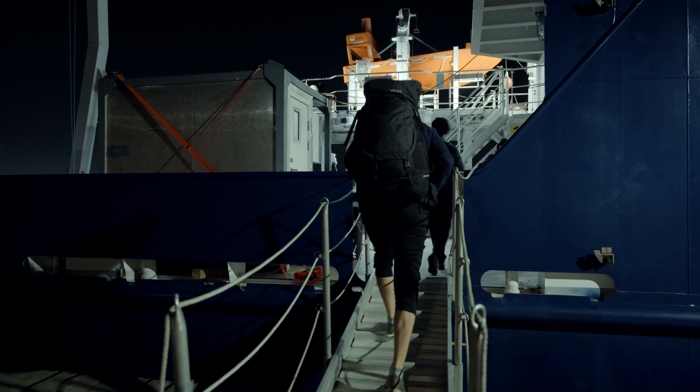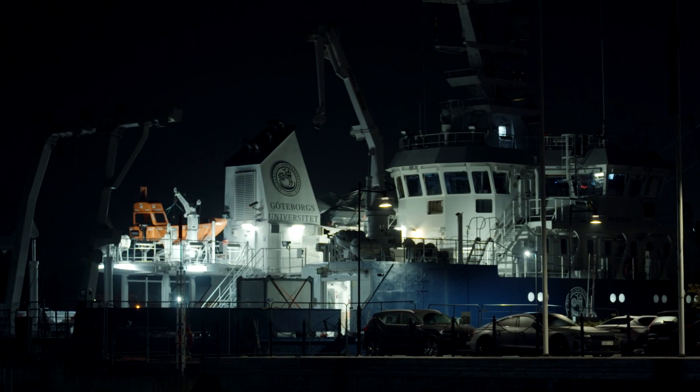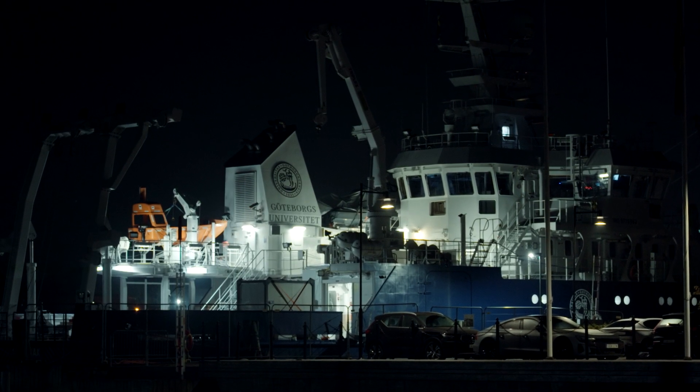It's five in the morning, and we are just beginning our journey. We are going to be on this vessel for the next three weeks. Welcome on board.